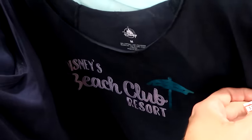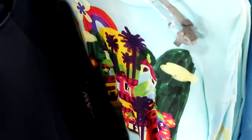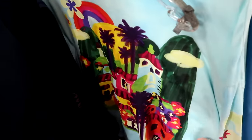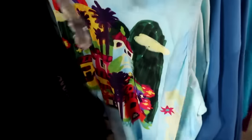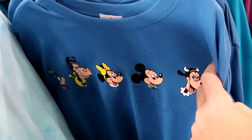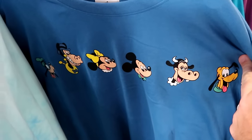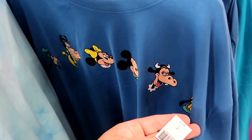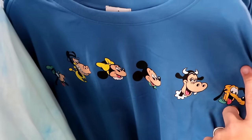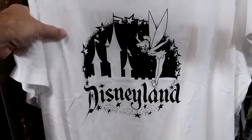A long-sleeve Encanto shirt that looks almost entirely painted, with 'Encanto' going down the sleeve — $20, down from $40. A brand new long-sleeve shirt featuring Mickey, Minnie, Goofy, Pluto, and Clarabelle Cow, with 'Walt Disney World' on the sleeve — $12.99, down from $40. Even more Disney 100 merchandise: a Disneyland adult t-shirt with the castle and Tinkerbell in every size — $12.99, down from $40. A Disney 100 Disneyland dress featuring park tickets and Disneyland '59 Dumbo Adult Attraction references — $15, down from $50.